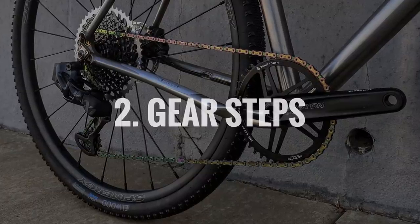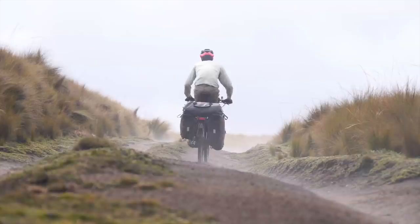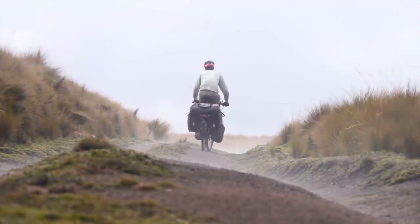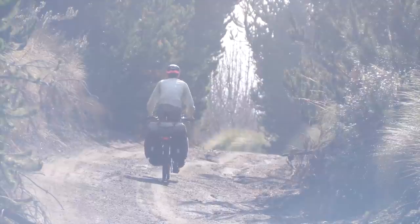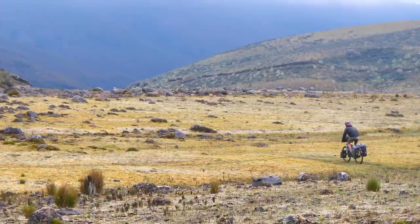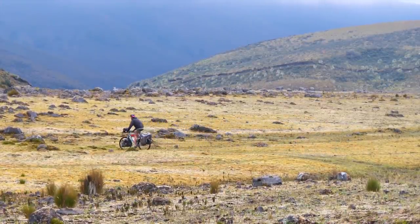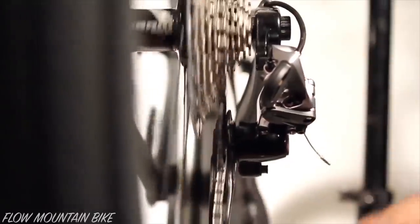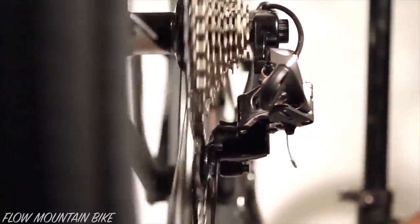Number two: gear steps. Cadence is the number of times your cranks spin per minute when you ride, and just like your car engine, you'll have an ideal RPM range where you can pedal efficiently. My preference is to pedal at somewhere between 80 and 90 RPM. In an ideal world, our cadence would remain constant as we increase in speed, but this is not possible on a bike with gears. The next best thing is to make the difference between gear changes as small as possible, so you can stay in your optimal RPM range for longer.